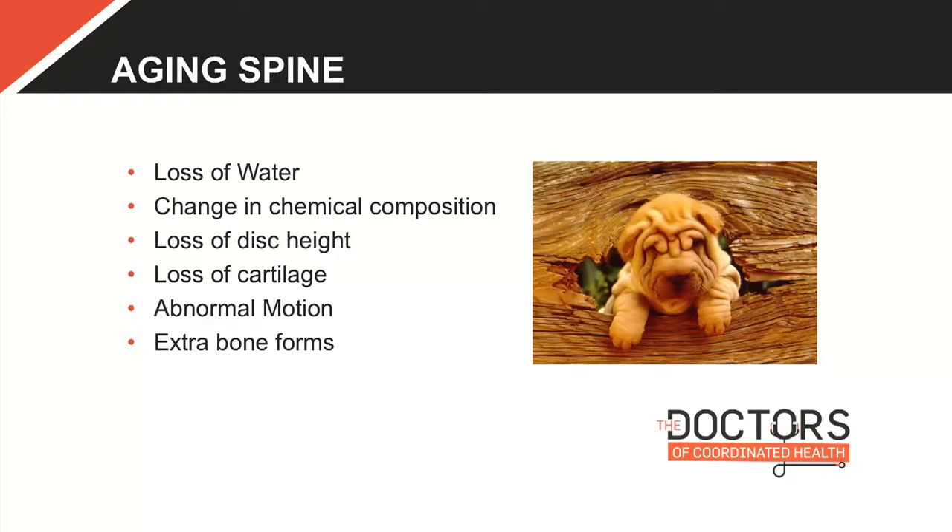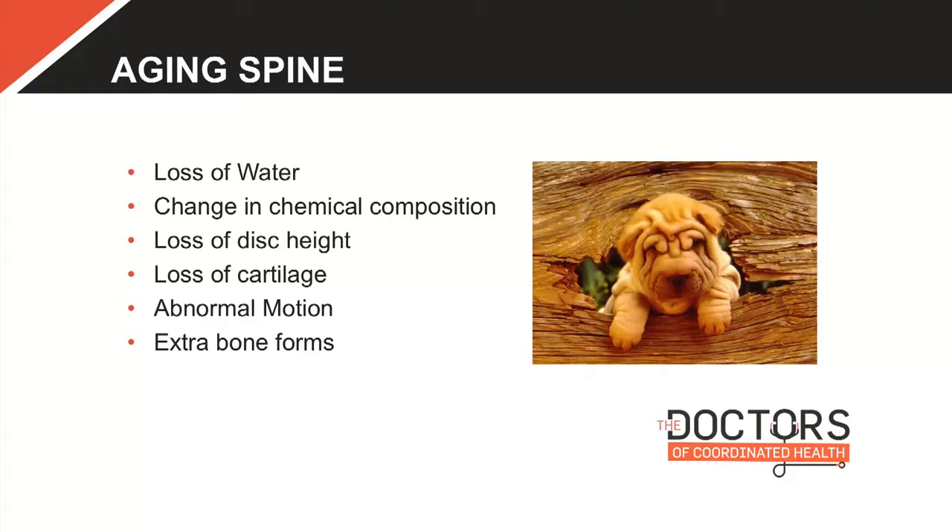The aging spine — what happens as we age. I remember a chairman at Georgetown explaining it beautifully to a patient: 'See those wrinkles on your face? These are the wrinkles of your spine.' Your spine changes just like everything else. We lose water. When your discs lose water, you shrink. That's why we're tallest in the morning — lying down lets the discs rehydrate. Then gravity pushes the water out like a sponge.